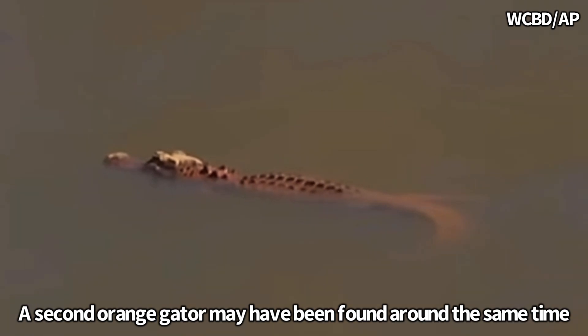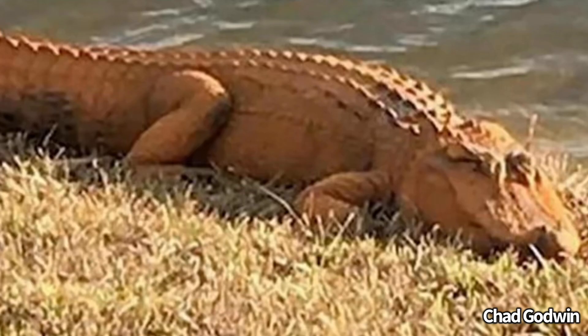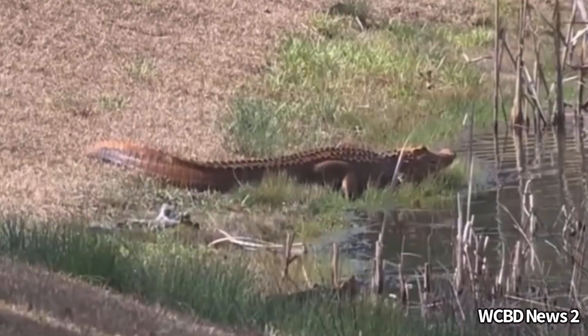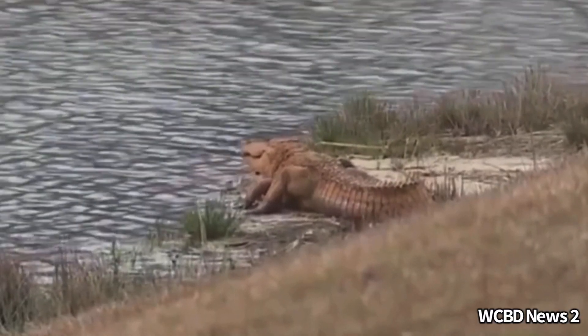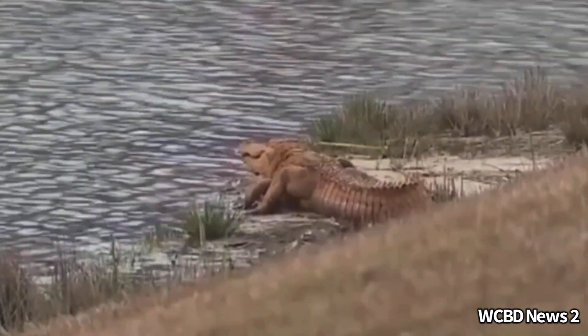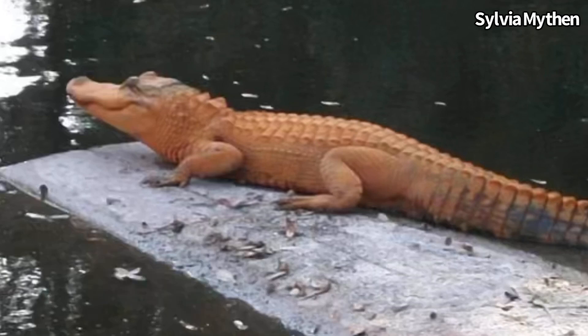The strangest thing about this situation is it wouldn't end up being a one-time thing. Just two years later, two more orange alligators were found in a separate area, once again in the state of South Carolina. While it may seem strange these orange alligators are coming from the same state, the first ever reported orange alligators actually came from Florida in 2011, when an orange alligator was seen in Sarasota County.